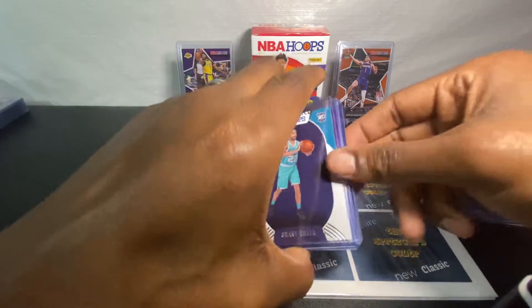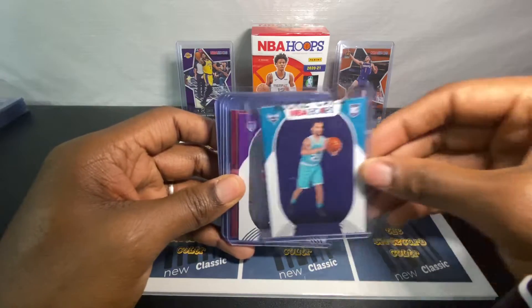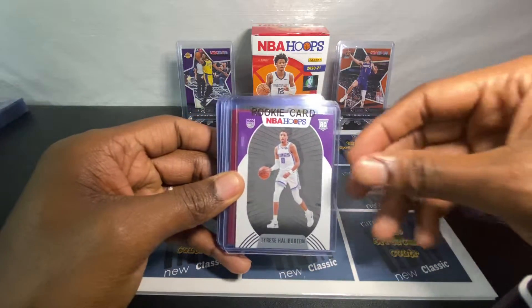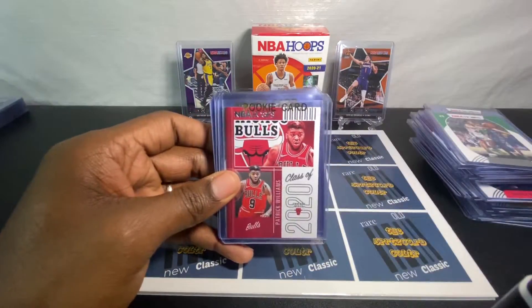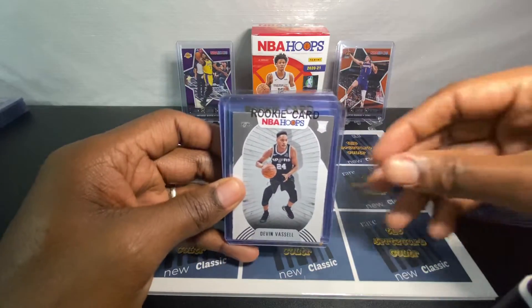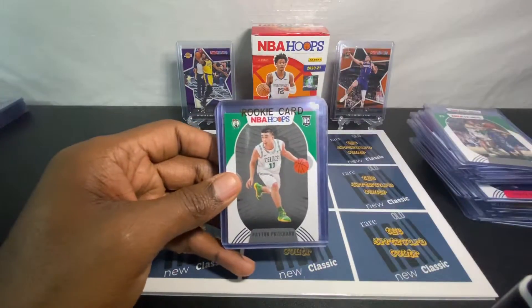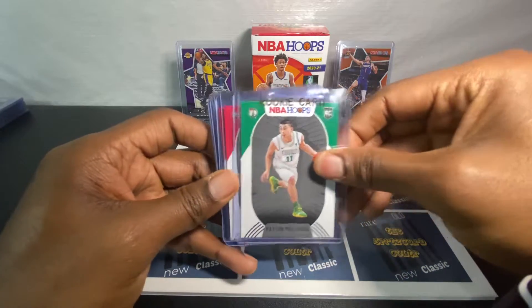Got some more rookies — pulled a lot of rookies. There were a lot of rookies in this 88-card box. It's a nice rookie insert. Nico.